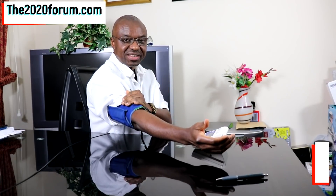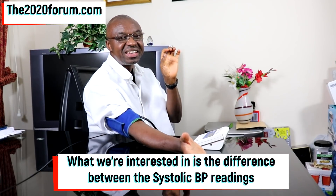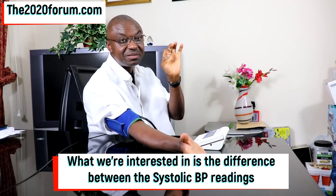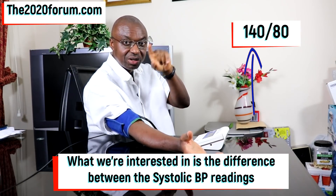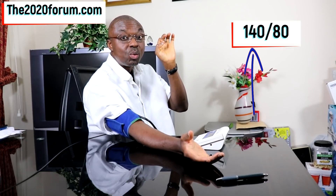Then place the cuff on your right arm, connect to the machine as usual, place your arm correctly, sit in the right position, push the button, and get your blood pressure reading on your right arm. What we're interested in is the blood pressure difference between the right arm and the left arm — more importantly, the difference in the systolic reading. The systolic reading is the top value, not the bottom one; the bottom one is diastolic.